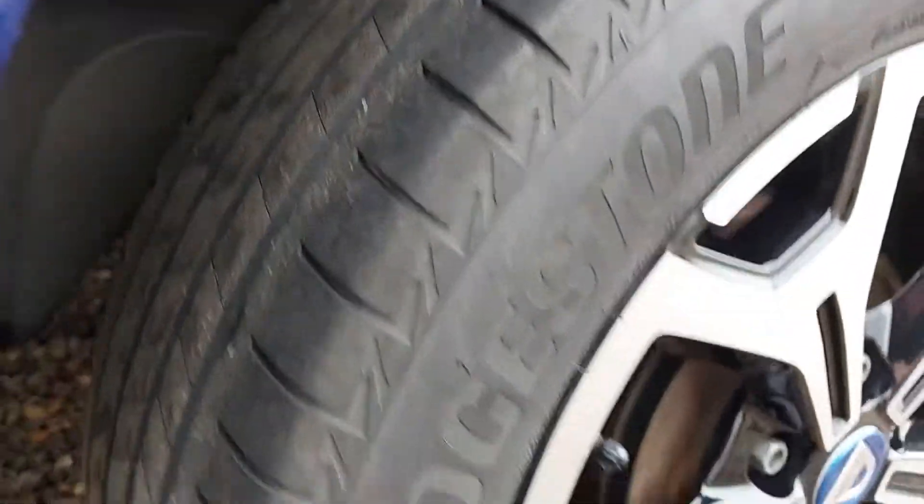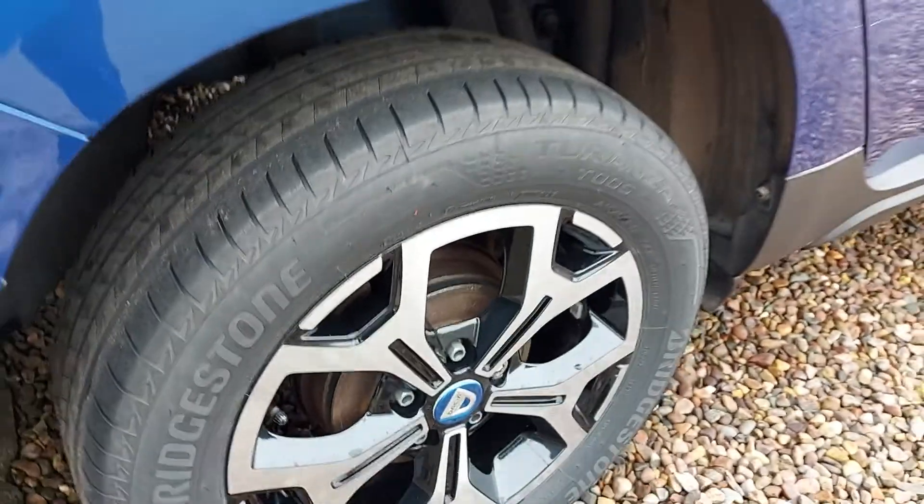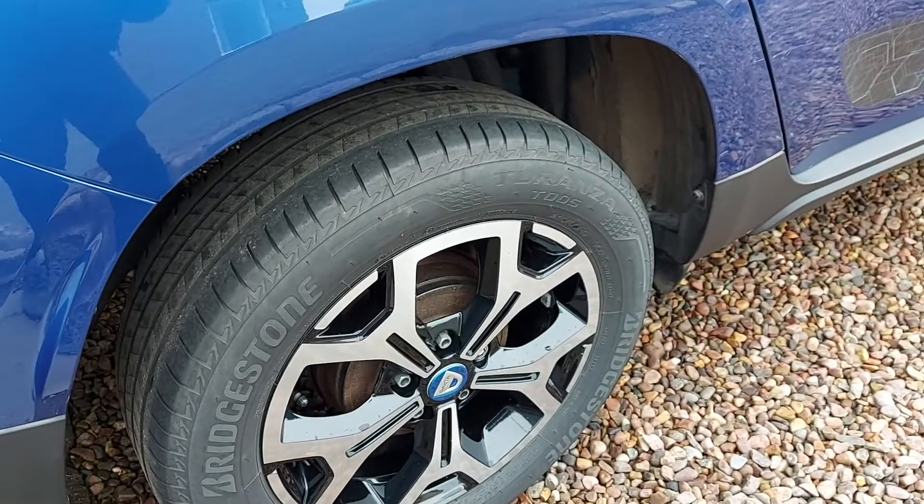So the question is: what's wrong with the tyres? Should they be cracking, and are they safe?